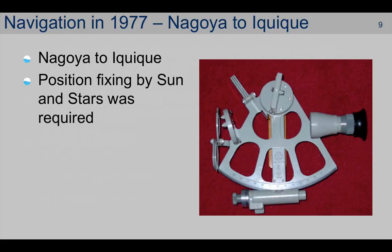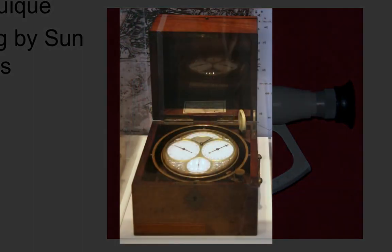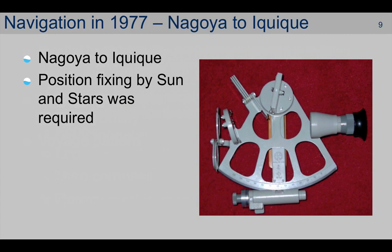So let's look at the navigation from Nagoya to Iquiqui. At 21 knots, the voyage time was approximately three weeks, with nothing to see but the horizon for the whole route. 1977 was in the pre-GPS era. Consequently, when out of sight of land, we fixed position by observation of the sun and stars — the celestial bodies. A sextant was used to measure the angle between the horizon and the celestial body at a specific time indicated by a chronometer — just a term for a very sophisticated wind-up clock. Calculations were made using hardcopy logarithm tables and an almanac providing details of the positions of the celestial bodies.